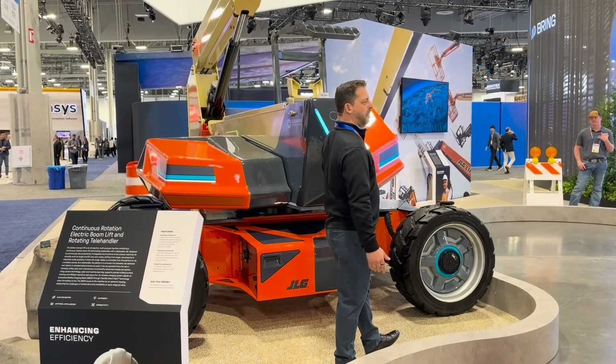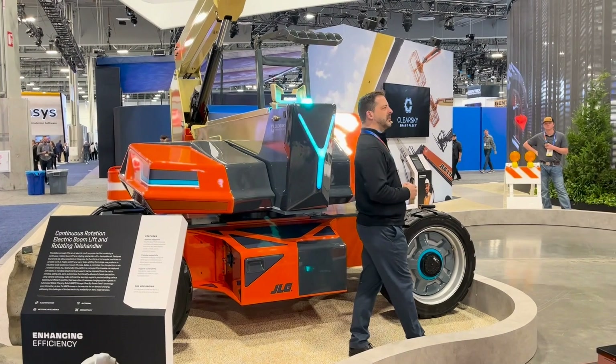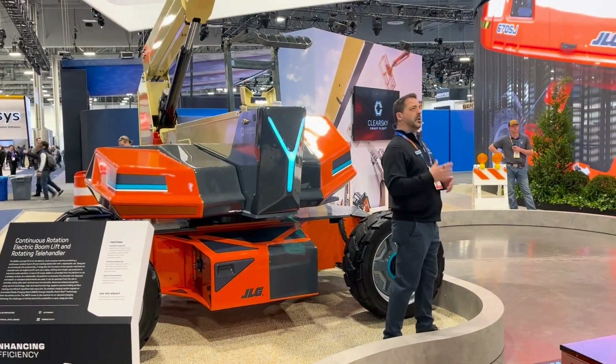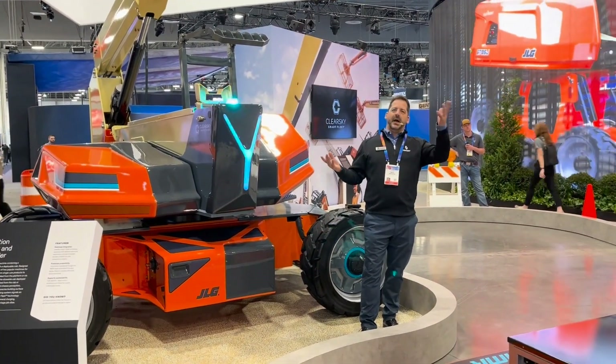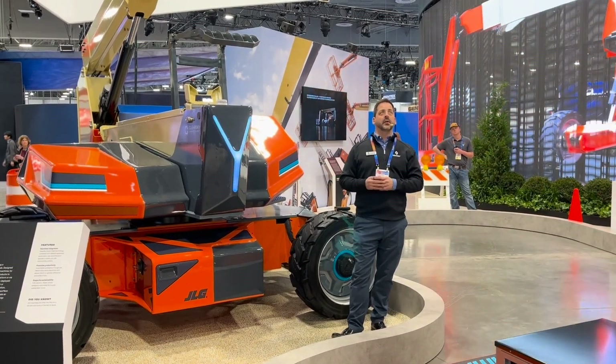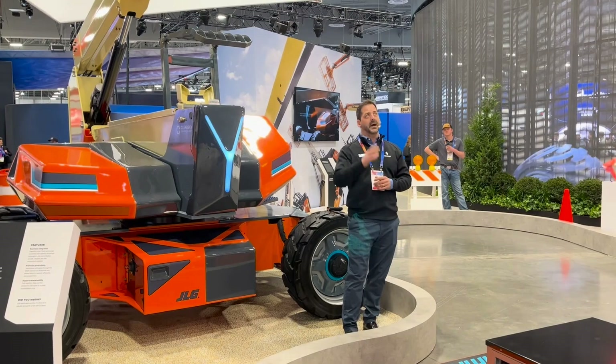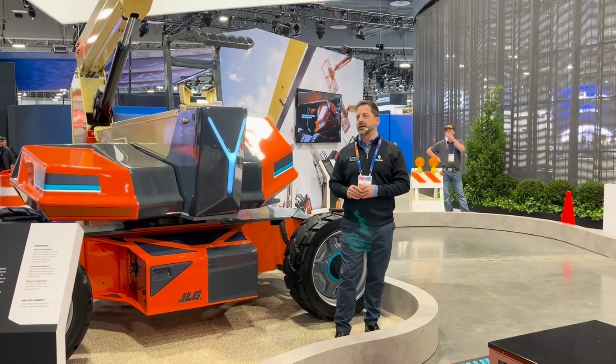On my left here is a multi-use mobile work platform that is also a material handler. Whereas this would normally have a platform on the end able to raise to 60 to 80 feet, in this case it's converted to a telehandler-type solution in order to be able to lift a couple thousand pounds — and you can see a pallet of bricks here.